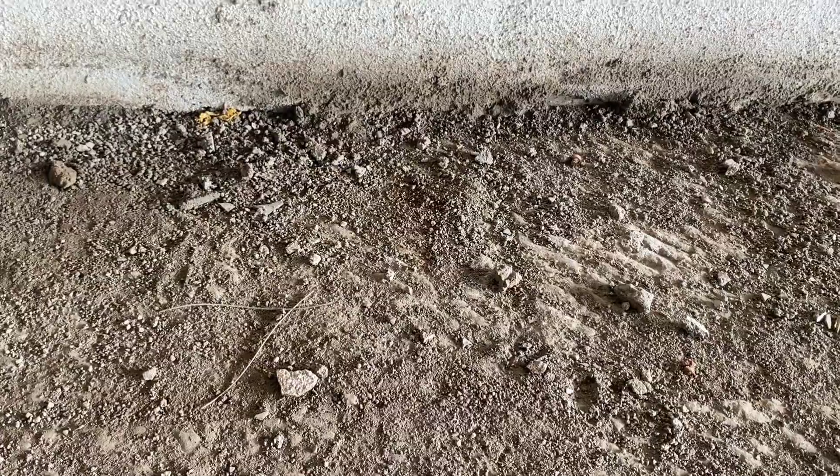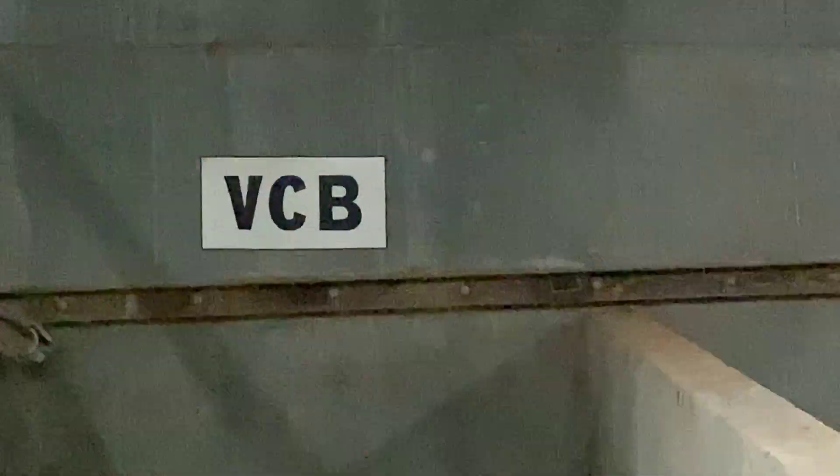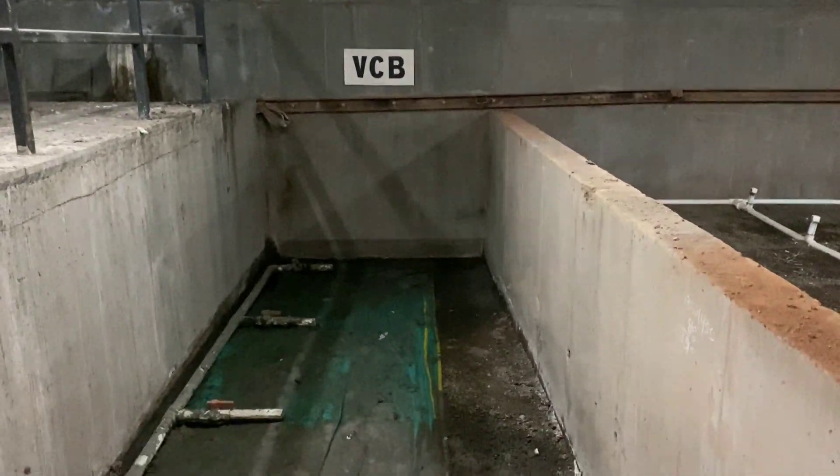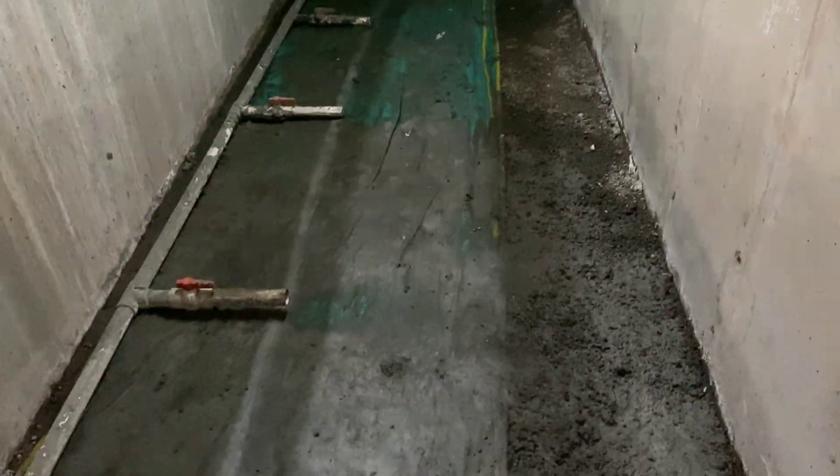The treated water from sump 2 is then pumped and stored in the treated water tank situated above. The sludge from the tube settler tank bottom is pumped into VCB, which is part of biomound 1, and gets vermicomposted.